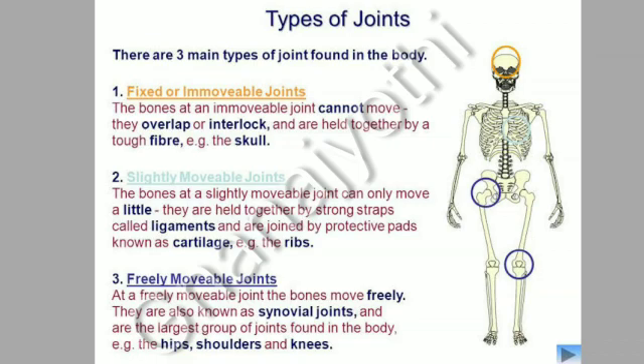Types of joints: There are three main types of joints found in the body. Fixed or immovable joints — the bones at an immovable joint cannot move. They overlap or interlock and are held together by tough fibers. Example: the skull.